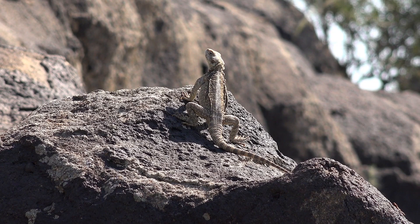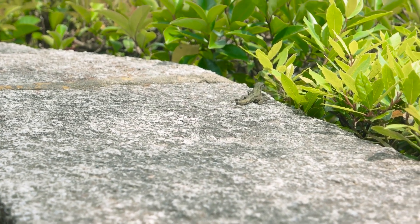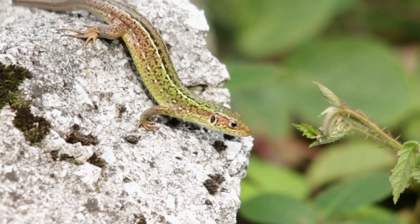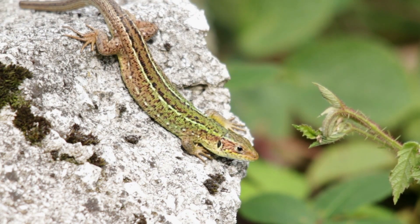Lizards are incredibly diverse, with over 7,000 known species worldwide. They come in a wide array of shapes, sizes, and colours, each adapted to their specific environment and way of life. Let's explore some notable examples of lizard diversity.